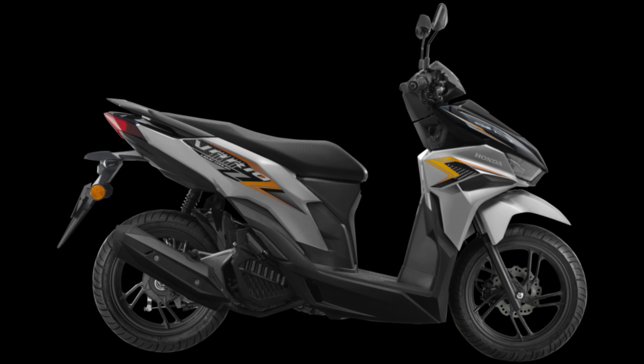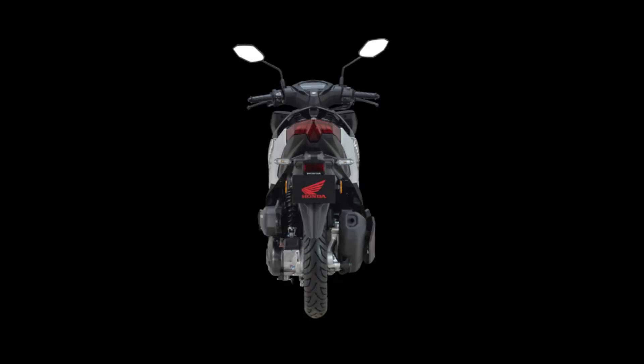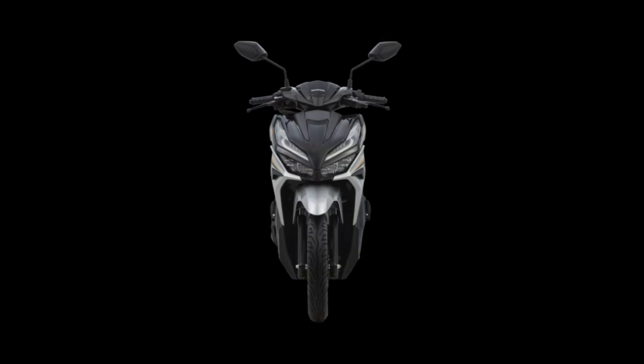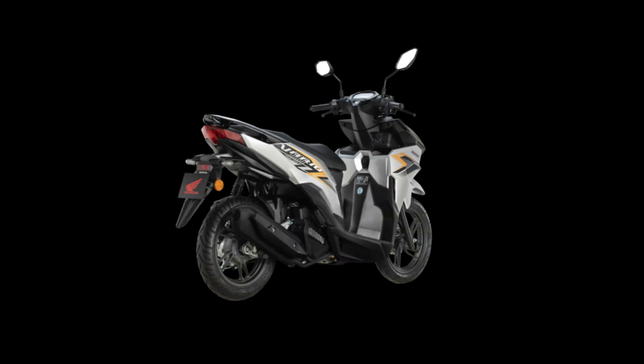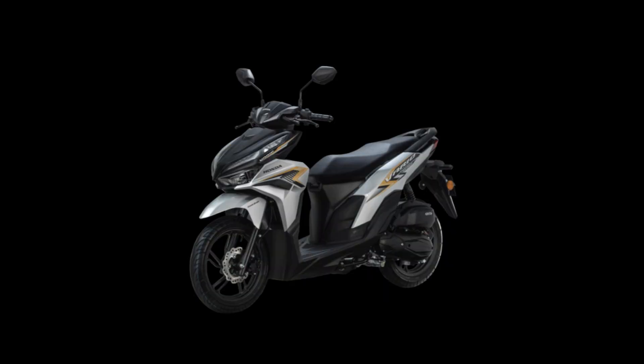The 2024 Honda Vario 125 scooter will come in new colors in Malaysia. It will retail for RM7,268 suggested retail price, which does not include road tax, insurance, or registration. This is in contrast to the Vario 125's 2023 pricing of RM7,080, and it comes with a 2-year or 20,000-kilometer warranty against manufactured faults.